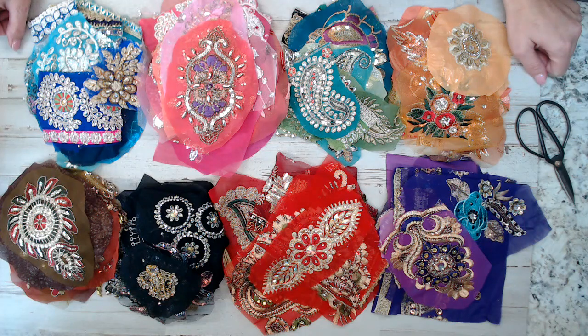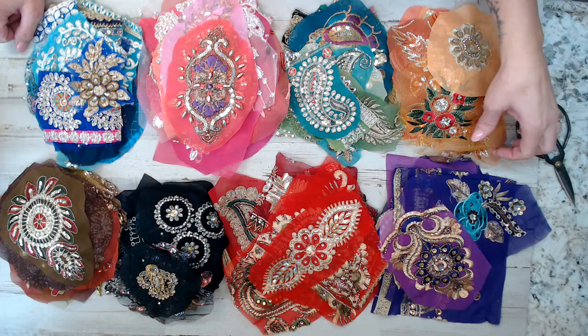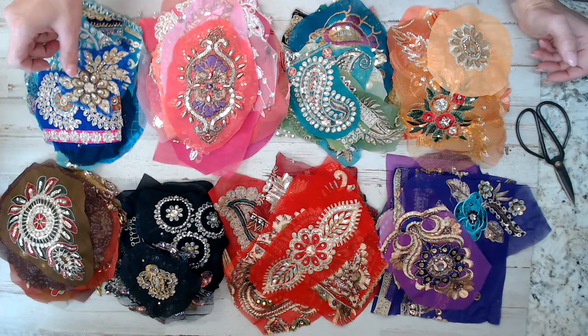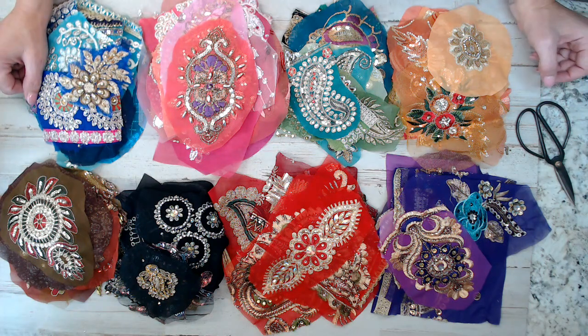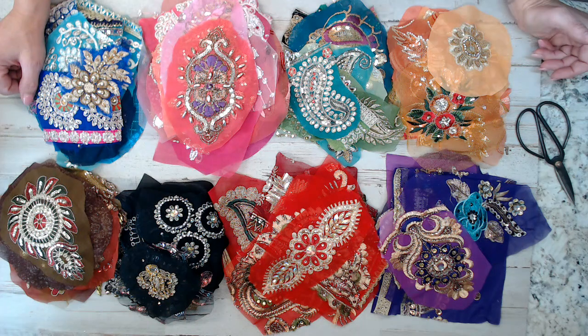Hey everyone, happy Wednesday! I hope you guys are having a blessed day. I wanted to show you guys what is new in the shop. If you are new here on my YouTube channel, my name is Selena. I have a fabric crafty shop on Etsy — down below is the direct link to the shop, and you can follow us on Instagram and Pinterest.